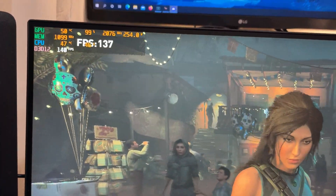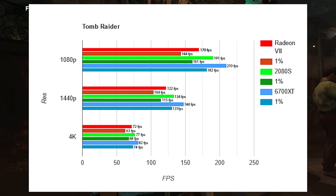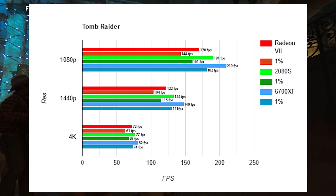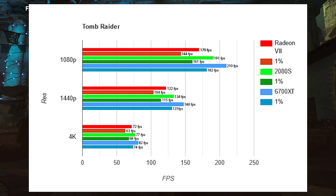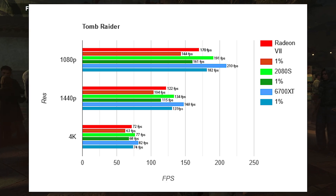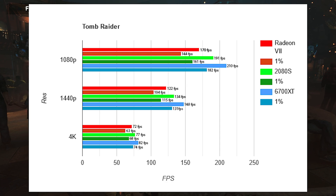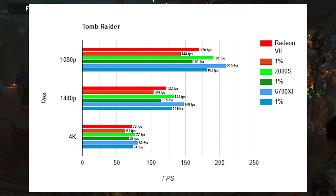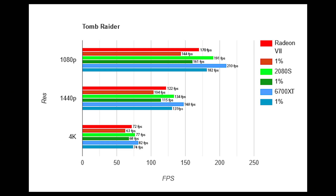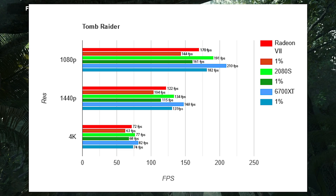First up is Tomb Raider. The 2080 Super and 6700 XT both beat the Radeon 7 by quite a bit: the 2080 Super has a 12% lead on average, and the 6700 XT has a 23% lead. All these cards are in the $300–400 range, so for single-player games the best bang for buck is the 6700 XT. Remember on this channel all graphics cards are benchmarked at max overclock with power limits removed.